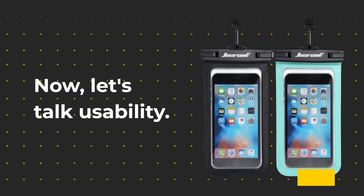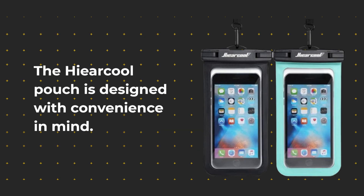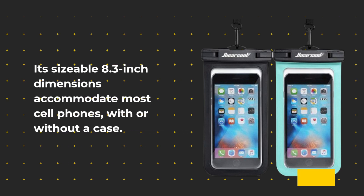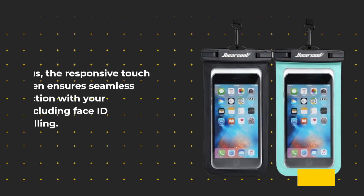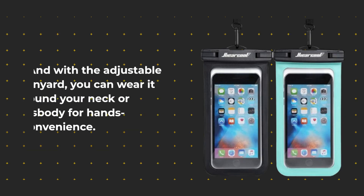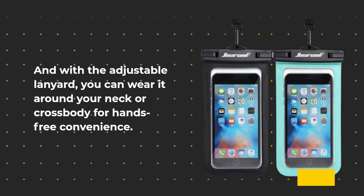Now, let's talk usability. The He Are Cool Pouch is designed with convenience in mind. Its sizeable 8.3-inch dimensions accommodate most cell phones, with or without a case. The responsive touch screen ensures seamless interaction with your device, including Face ID unlock and calling. And with the adjustable lanyard, you can wear it around your neck or crossbody for hands-free convenience.